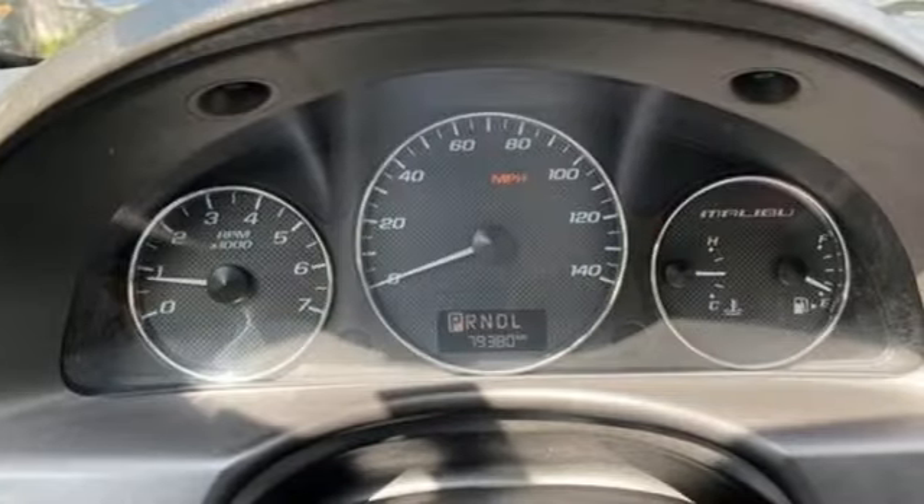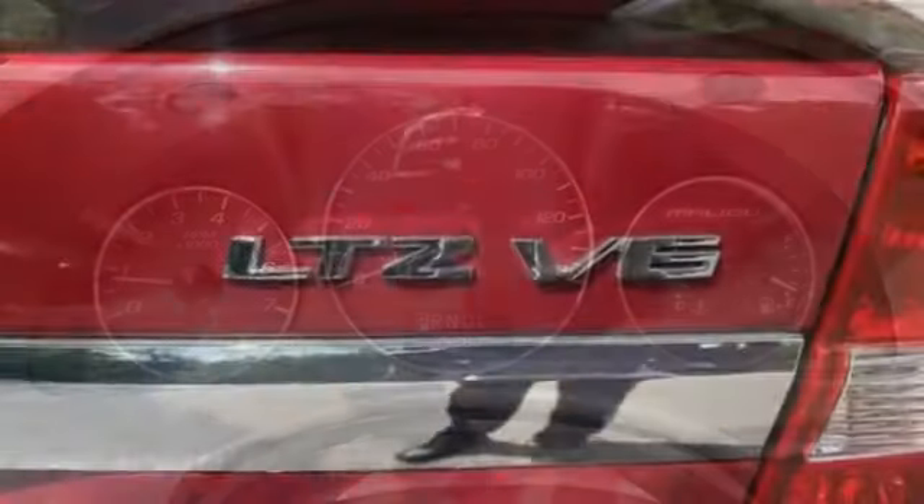DriveChicago.com points out the large trunk has a low opening for easy cargo loading.